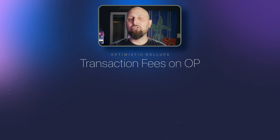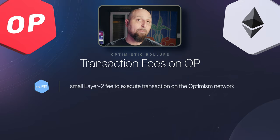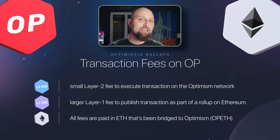Every transaction incurs two costs: a very small layer 2 fee to execute it on Optimism, plus a larger layer 1 fee to publish it as part of a rollup on Ethereum. All fees are paid in ETH that's been bridged to Optimism.